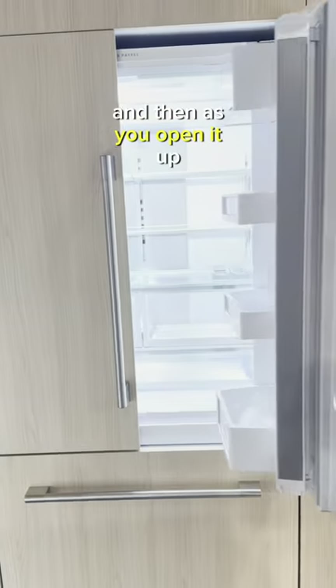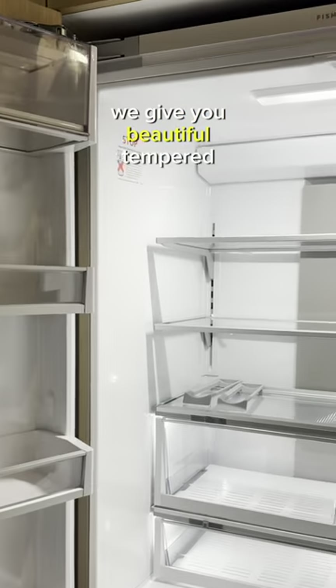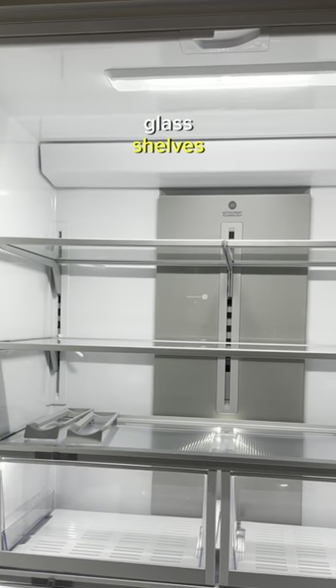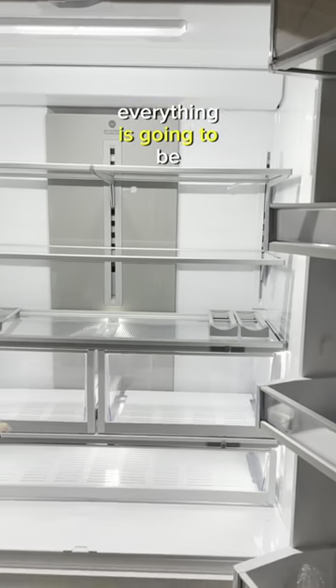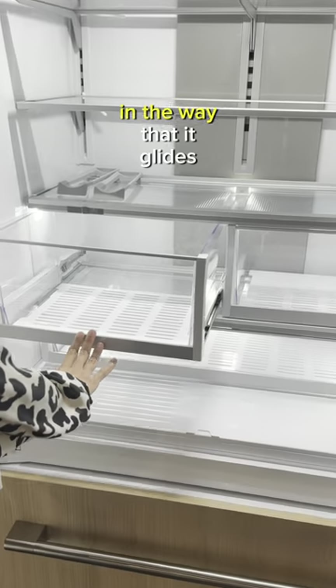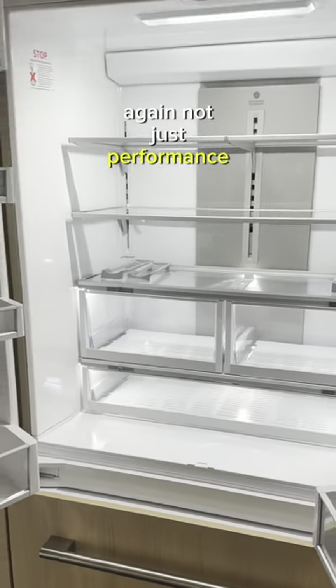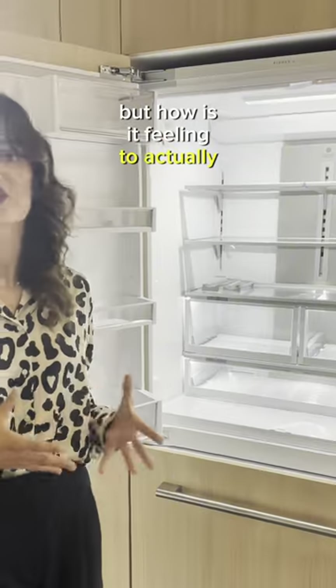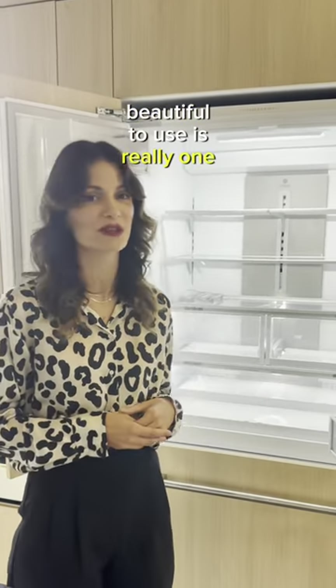As you open it up, we have a beautiful illumination story. We give you beautiful tempered glass shelves — that premium touch and feel. Everything is going to be really smooth in the way that it glides, because we really care about not just performance but how it feels to actually use every day. It should be something that's a delight. Beautiful to use is really one of our pillars.